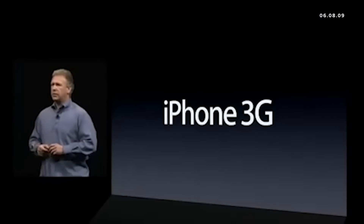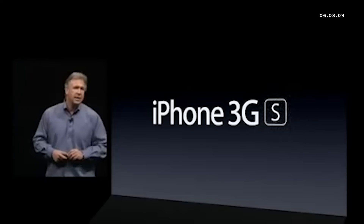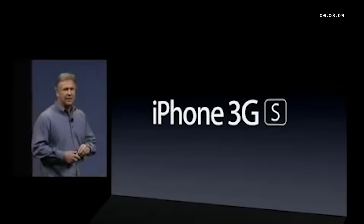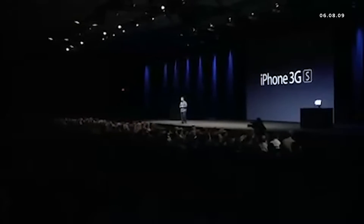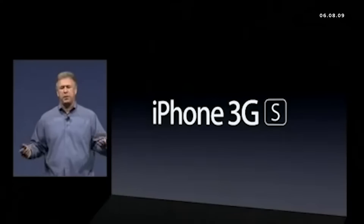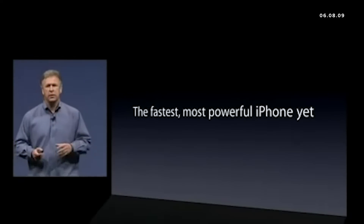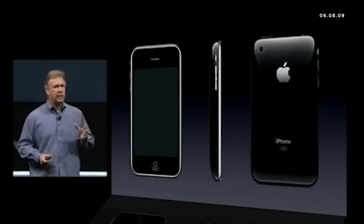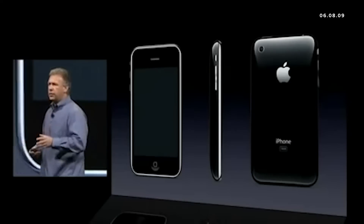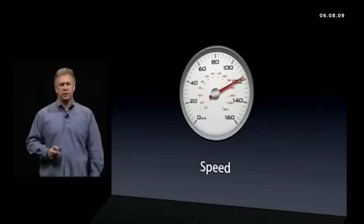That's why I'm really excited to tell you about an entirely new version: the iPhone 3GS. The 'S' simply stands for speed, because this is the most powerful, fastest iPhone we've ever made. It has the same great design of the iPhone 3G that we just launched last summer, but what's inside is entirely new.